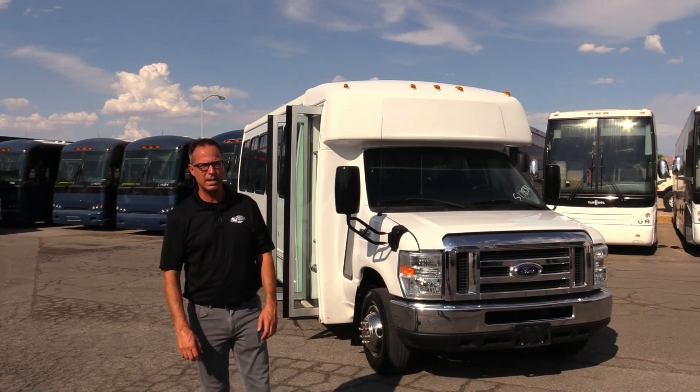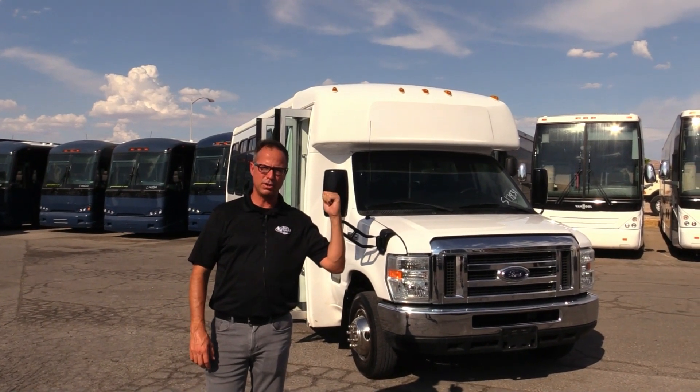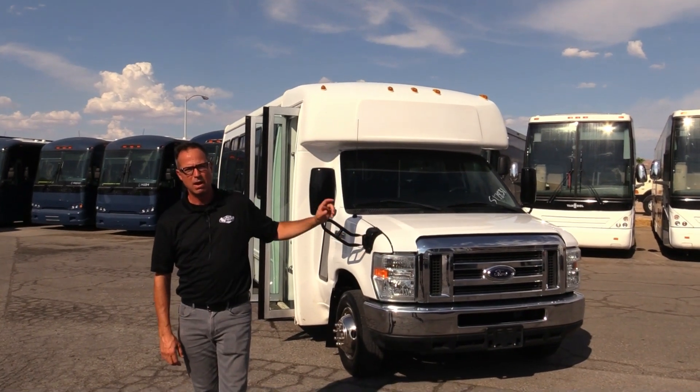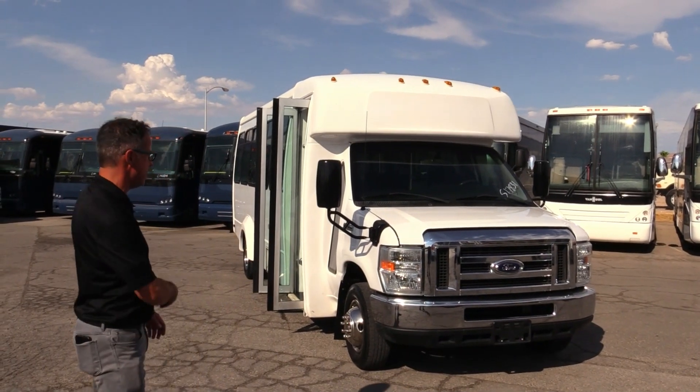Hey everybody, it's Las Vegas Bus Sales. I'm Johnny Ringo. What I've got here is an awesome shuttle — I'm going to show you the inside later. It seats 23 with perimeter seating. This is a 2017 Elkhart EC2 on an E450 chassis with a 6.8 under the hood. Let's take a walk around and check it out.